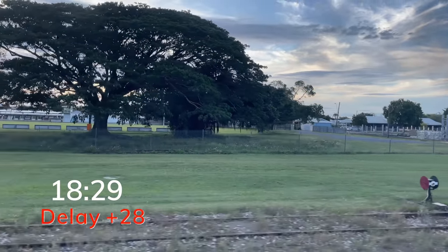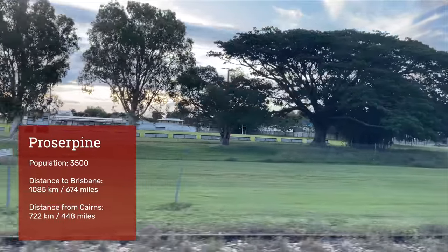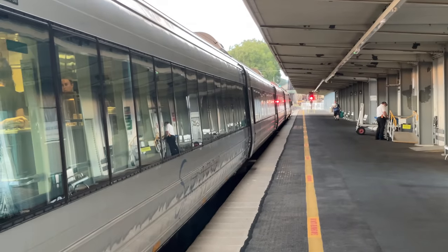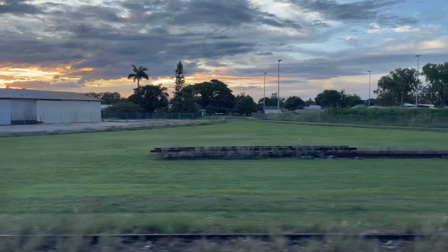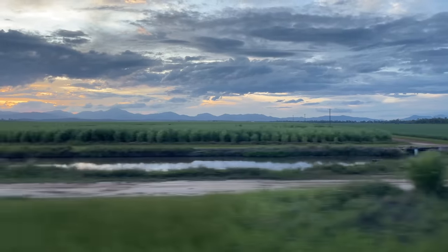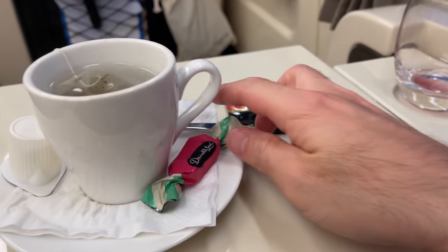A short while later we arrive in Proserpine. The town is named after the Roman goddess of grain and harvests, recognising the fertile qualities of the region. We're running about 25 minutes behind schedule. There's another coffee and tea service, this time served with a chocolate. The carriage lights are dimmed about 7:30.